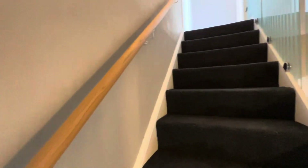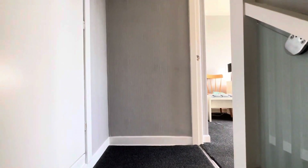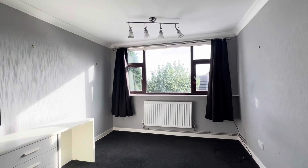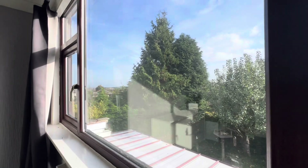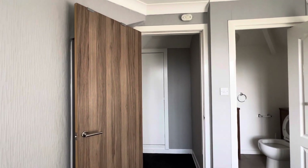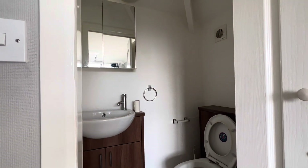Up the staircase — this is a dormer extension that has been added at some point. On the landing we have a doorway into a very useful eaves storage space, and then we're into a double bedroom. There is a further door into eaves behind the main door, and then a separate WC with basin and toilet.